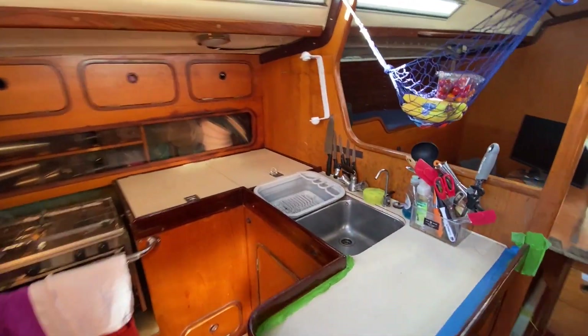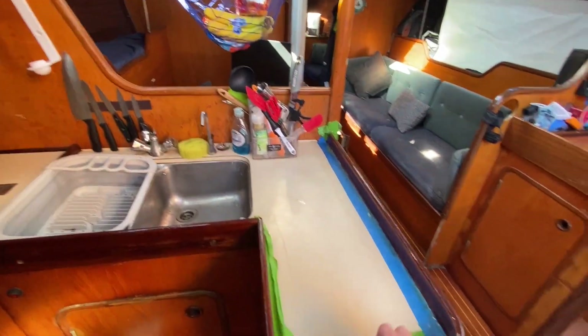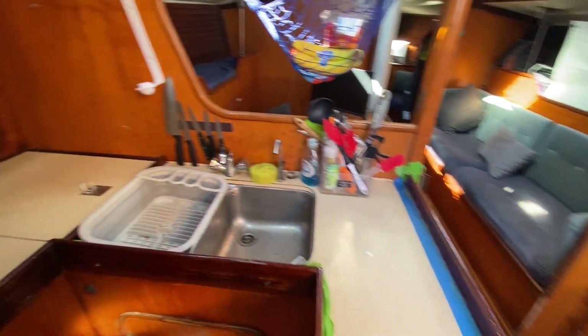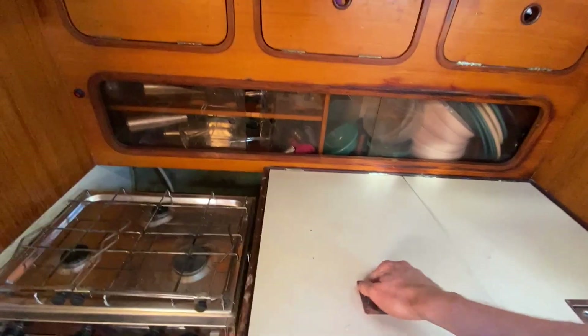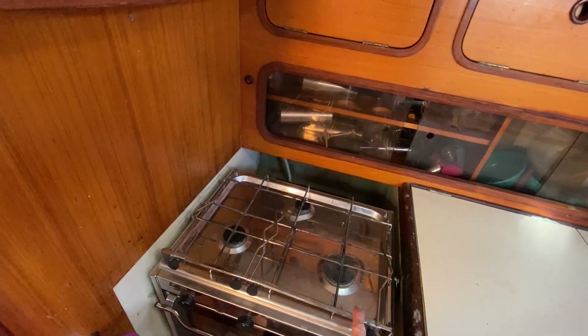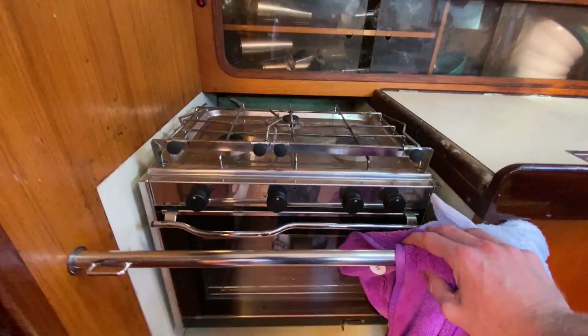Here we have the galley. Nice double sink. Project varnishing is ever ongoing — varnishing the fids. Decent sized ice box. Dry storage. Gimbal stove, which I can really install. The oven is a mess. And an oven as well.